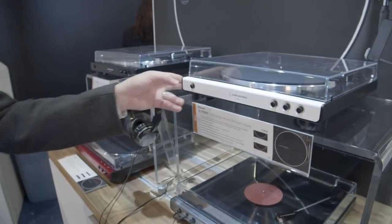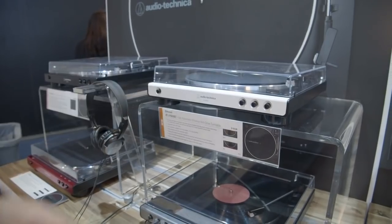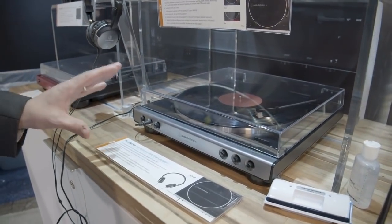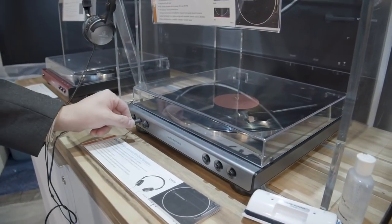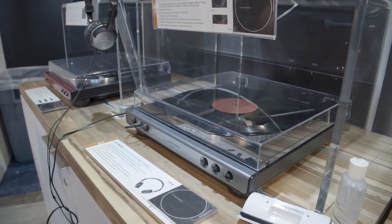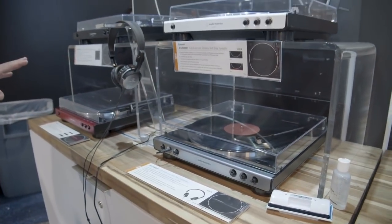This one has Bluetooth and also aptX, so you can get really good sound to your speakers straight from the turntable. And then this version is similar but has a headphone output — the first time they've included a headphone output in these turntables. It's a really nice variety of entry-level options. The cool thing about all of these is they have built-in preamps, so you don't need a phono preamp on your receiver or amplifier, but they can also output via phono if you prefer.